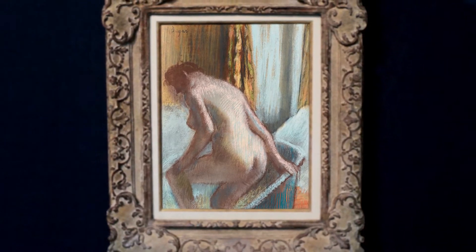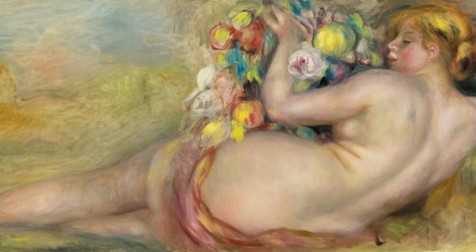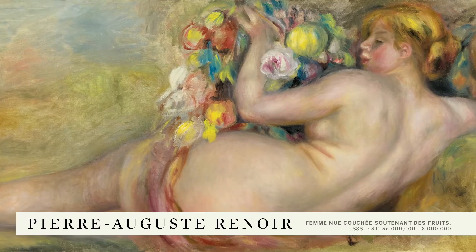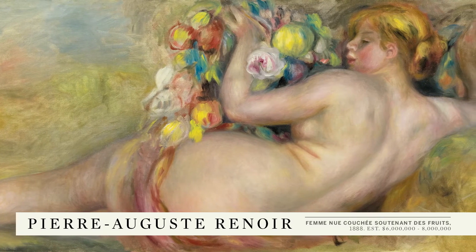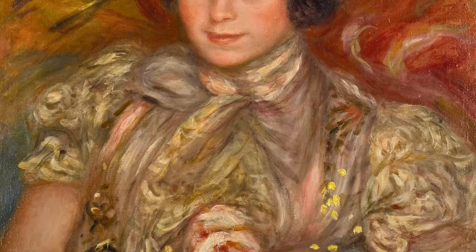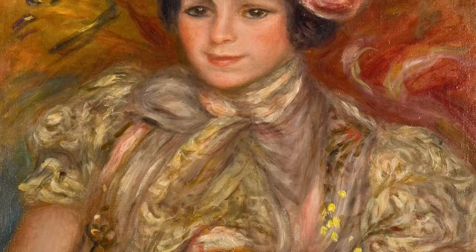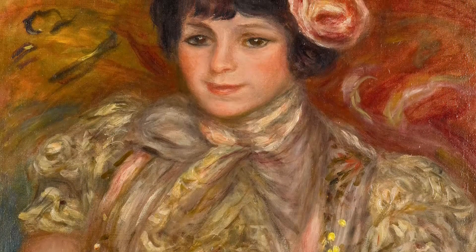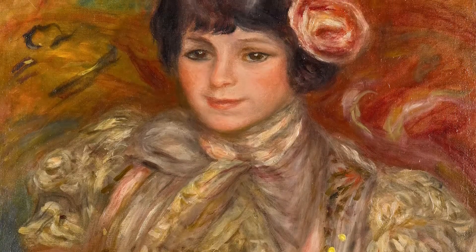As one of the fathers of Impressionism, Renoir was deeply involved in those group Impressionist exhibitions in the 1870s, but in the later years Renoir heads off in a personal and unique direction, inspired in many ways by old master painters such as Titian, Giorgione, Rembrandt, and Rubens. For him the real subject matter of the later years is the female model, and early modernists were looking at Renoir as a guide towards the depiction of the female form.